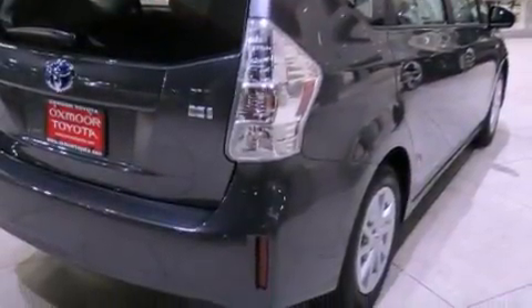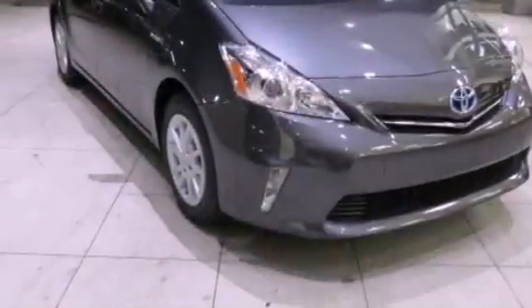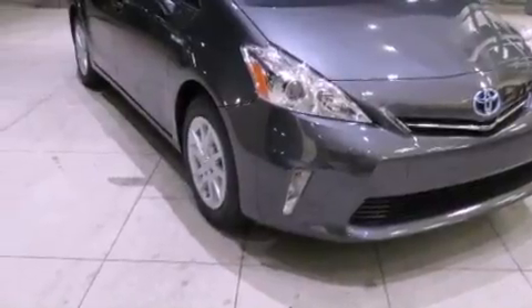An anti-lock braking system, rear curtain airbags, rear seat child-proof door locks, a rear window defroster, and a rear spoiler.